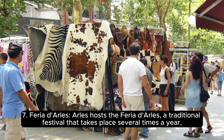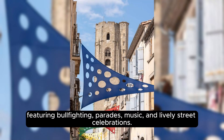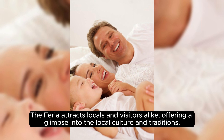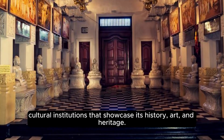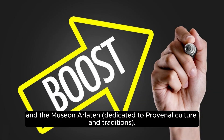Arles hosts the Feria d'Arles, a traditional festival taking place several times a year featuring bullfighting, parades, music, and lively street celebrations, offering a glimpse into local culture and traditions. Arles is also home to several museums and cultural institutions, including the Arles Antique Museum, the Réattu Museum housing works by artist Jacques Réattu, and the Musée Arlaten dedicated to Provençal culture and traditions.